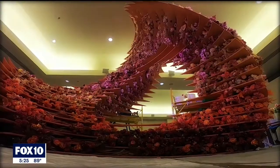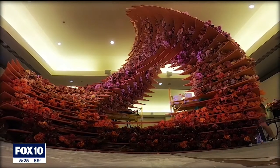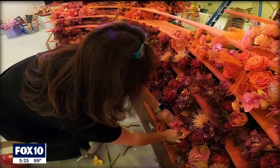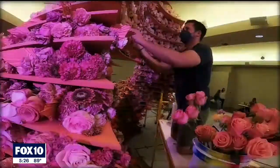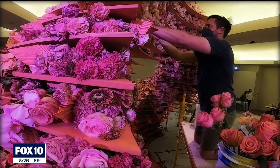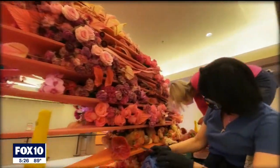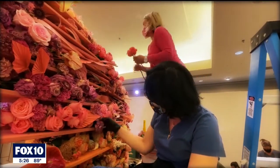The concept for Earth is derived from the Arizona landscape — the colors, the textures, and the landforms that we see through the Grand Canyon, maybe Sedona — which influenced the 24 layers of strata that we've included with our 10,000 flowers.